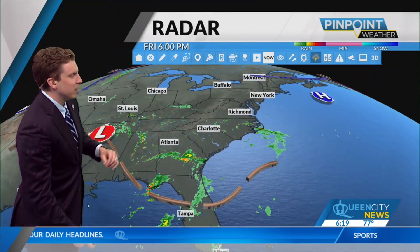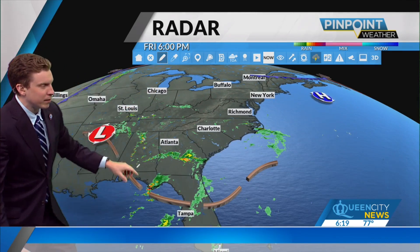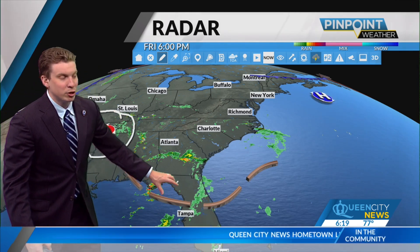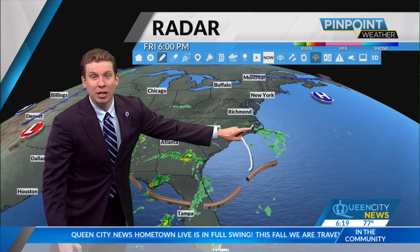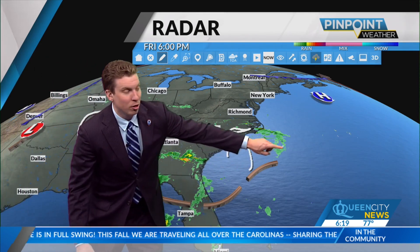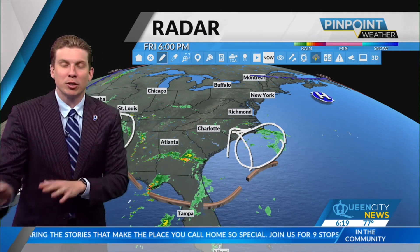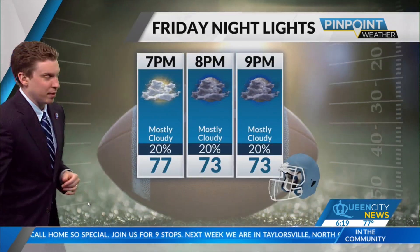Now we zoom out. A couple of things I want to point out — we've got two areas of interest. We've still got the leftover circulation of Francine off to our west, and this continues to drive in some moisture not just from our south, but off the Atlantic Ocean. That's why we've been seeing a lot of the winds kind of out of the east. But also, this is where we're going to be watching for some potential tropical development as we go through the weekend, really into early next week — watching Monday and Tuesday. I'll go hour by hour with that forecast a little bit later on the hour.